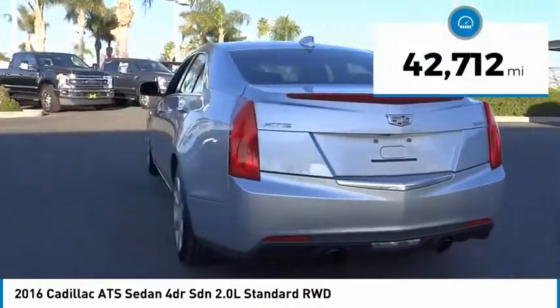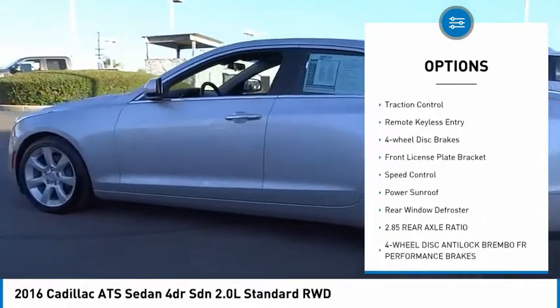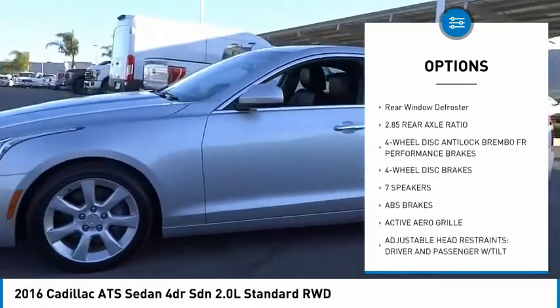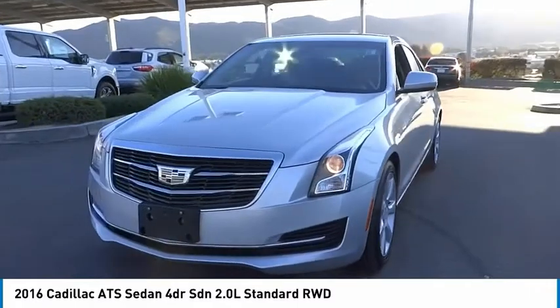This vehicle has less than 45,000 miles. Here are some of this vehicle's great options: electronic stability control, alloy wheels, brake assist, traction control, remote keyless entry, four-wheel disc brakes, front license plate bracket, speed control, power sunroof, and rear window defroster.